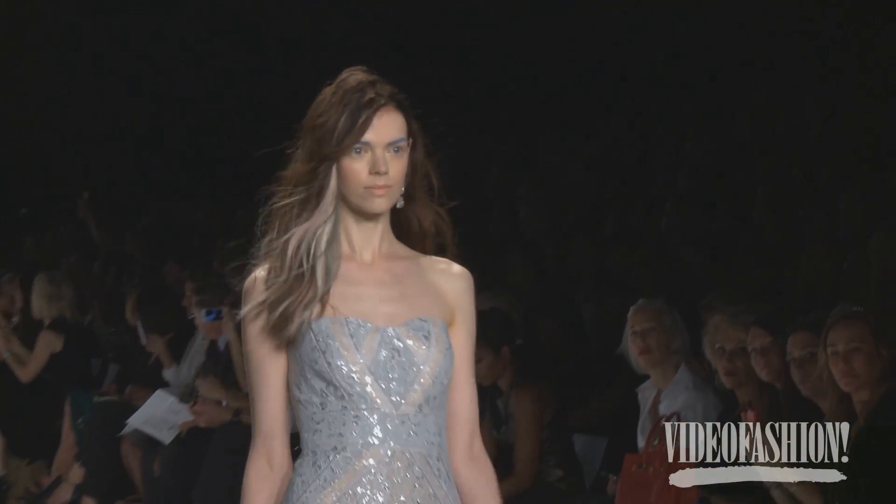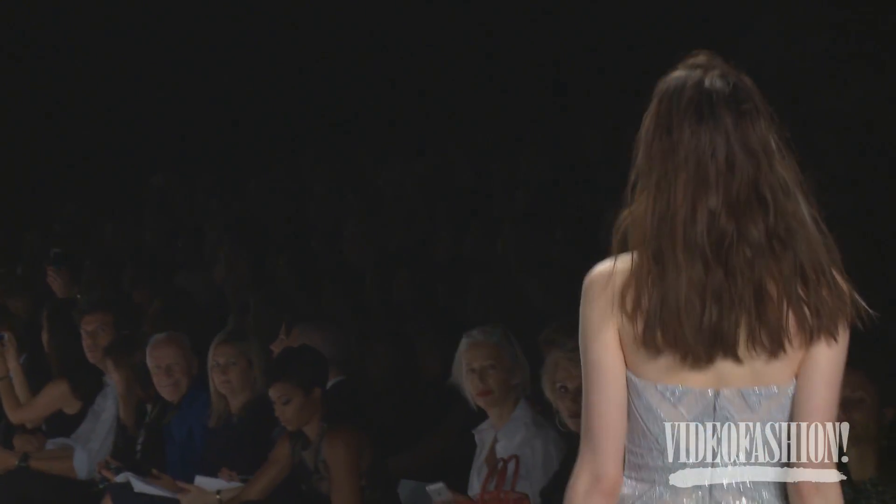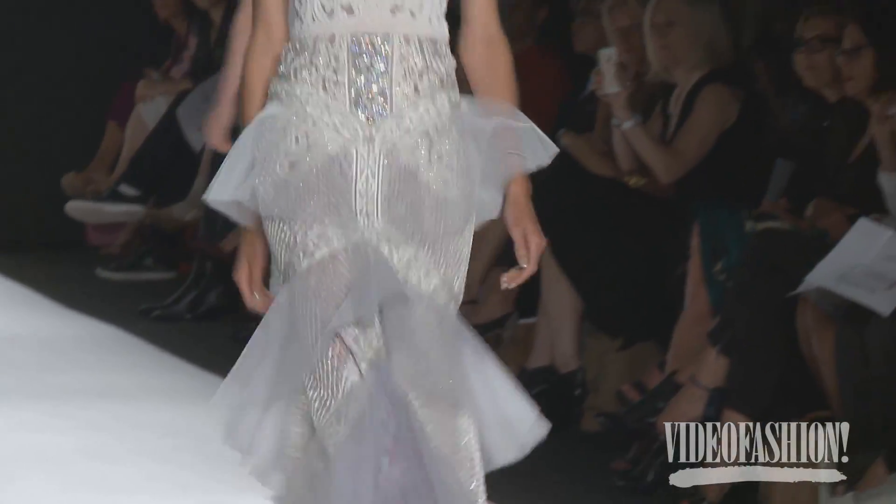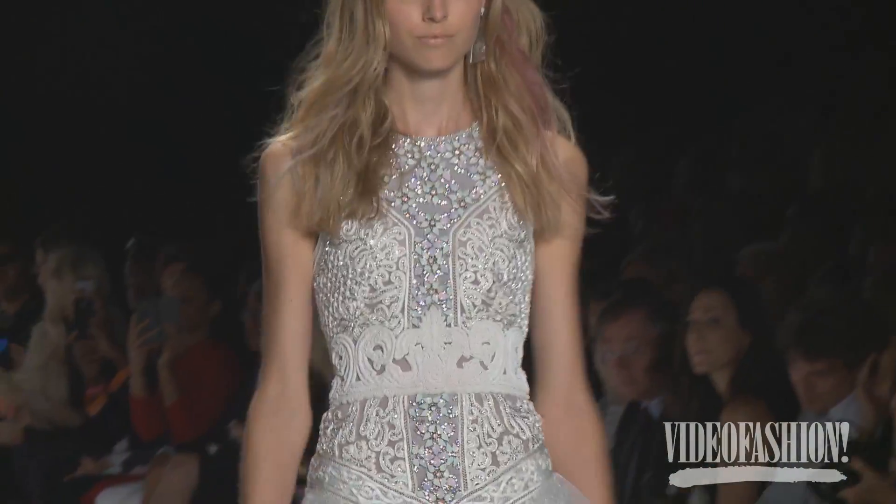We didn't even lighten the season. We have little crystal bodysuits under things. The colours are all complexion colours. Our girls are in layer upon layer of black right now, so we went completely the opposite way for spring — everything is complexion, everything is flattering, this little wisp of colour, everything is like a feather.